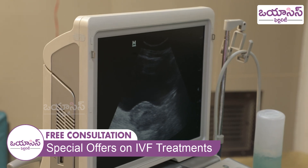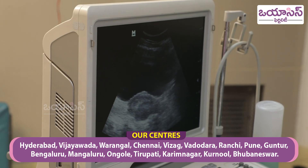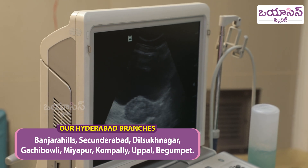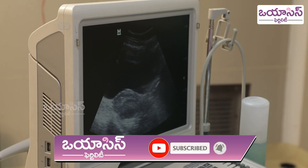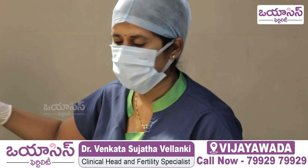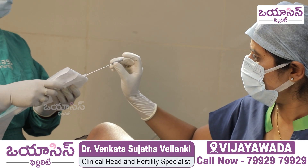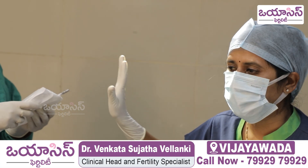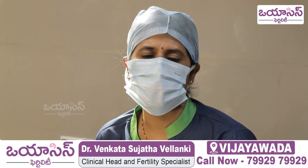We will check the embryo position using the inner catheter and outer catheter. First, we will pass the outer catheter to the cervix and then insert the inner catheter into the uterus. Then we will send this catheter to the laboratory, where we will load the embryo into the catheter.